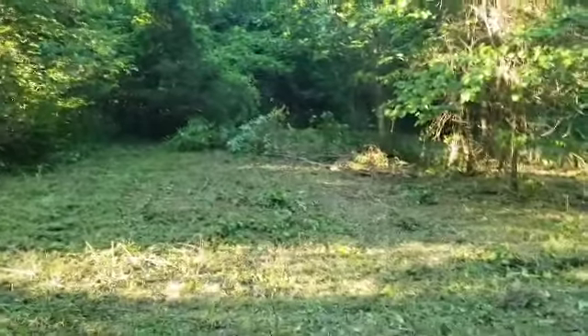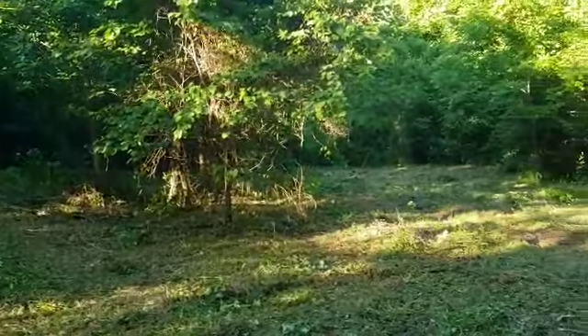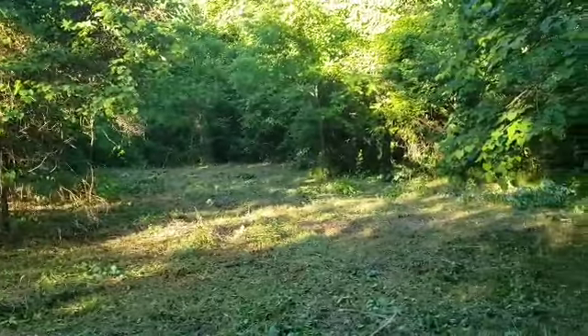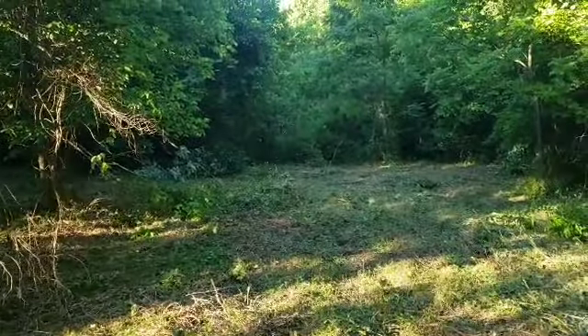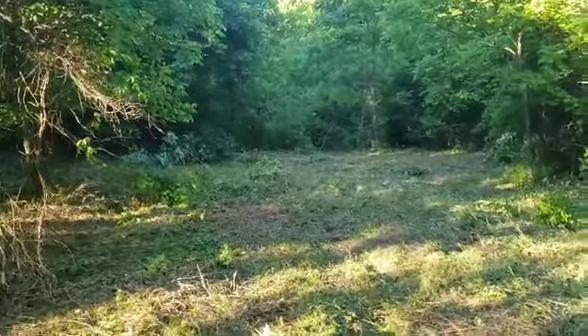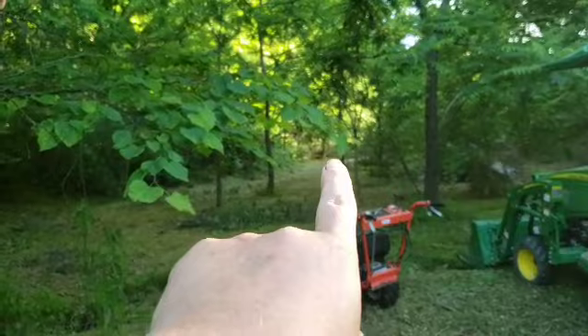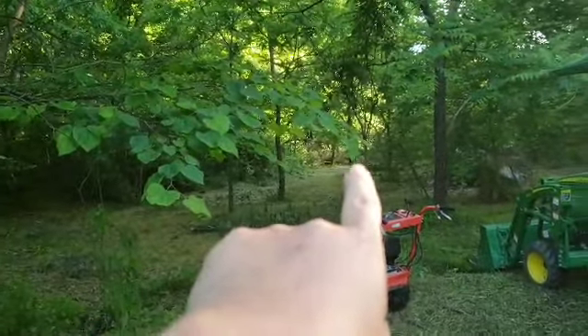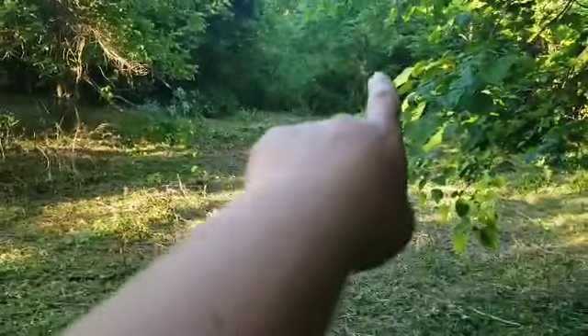I got in there and cleared all that out, and you can see where I still got to get the trees up that I dug out of there. I still got a little bit of ways more to go back in there to get to the property line. Right there at the tip of my finger is that brush pile up there, right behind the barn. So it's a pretty good little piece.